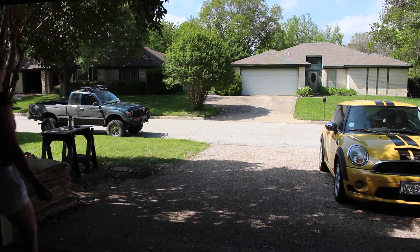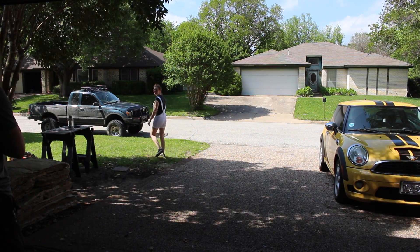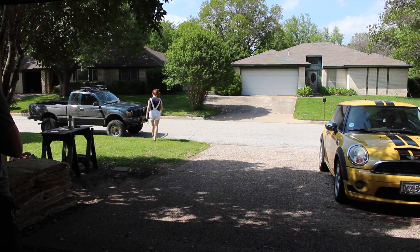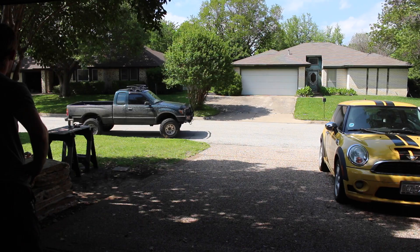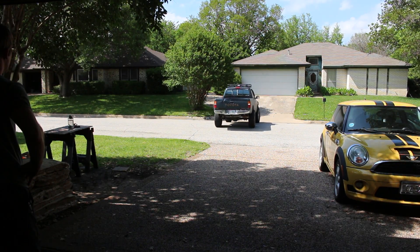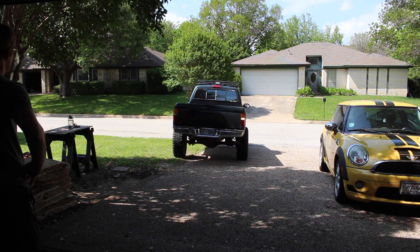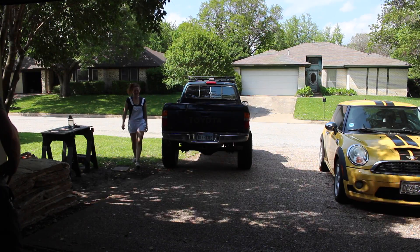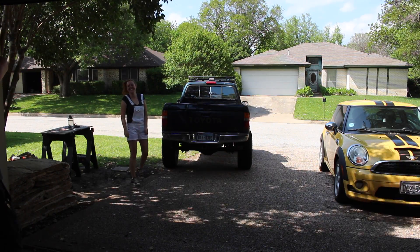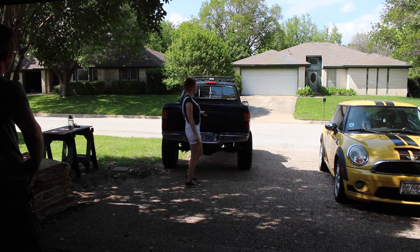I backed up the truck so we could throw stuff in the bed. Someone teased me saying I may be good at some things, but backing up a truck isn't one of them. I said that's exactly why I need a truck — that way if I hit the curb, it just goes right over it.